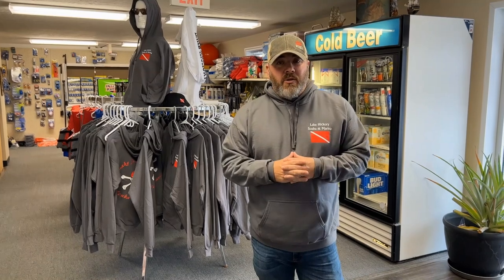Simply click the link down in the description below and get your Lake Hickory Scuba hoodie today. They make great gifts for others and they're gonna make a great gift for you as well.